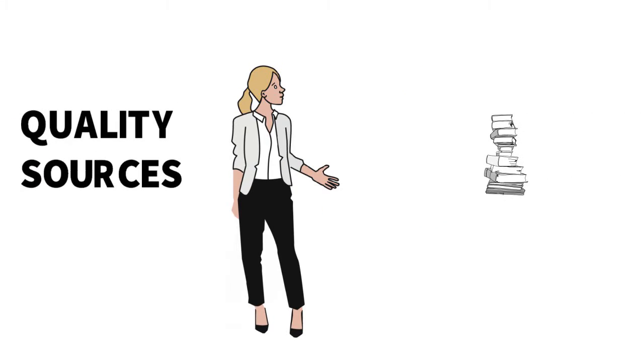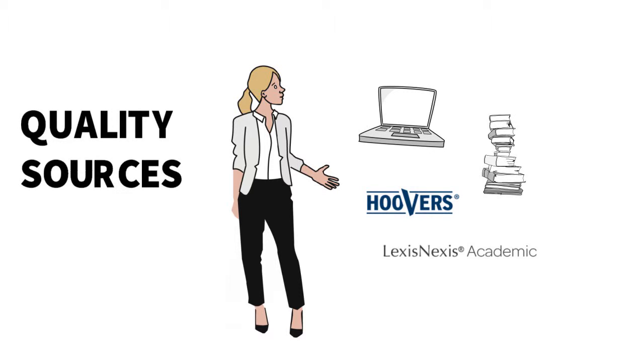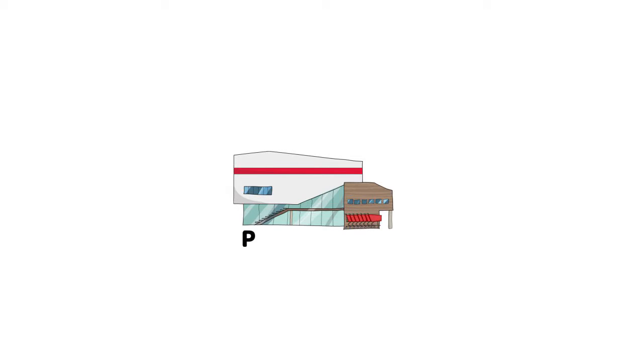Understanding what kind of company you're dealing with can help you narrow down the most appropriate resources for your assignment. Let's start with public companies.